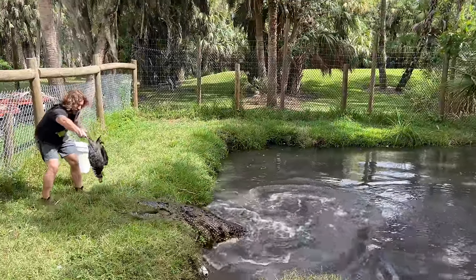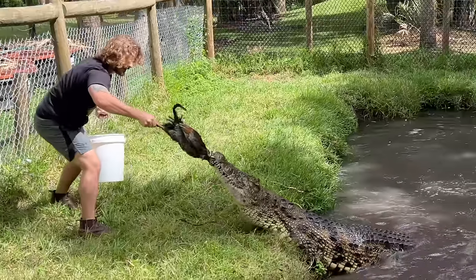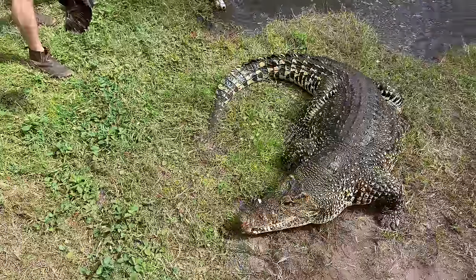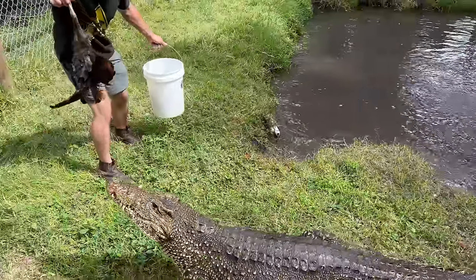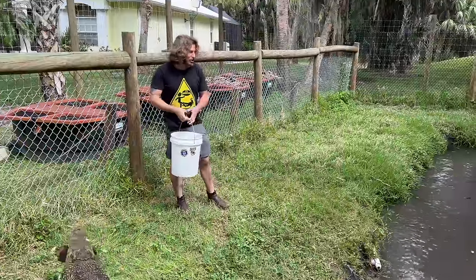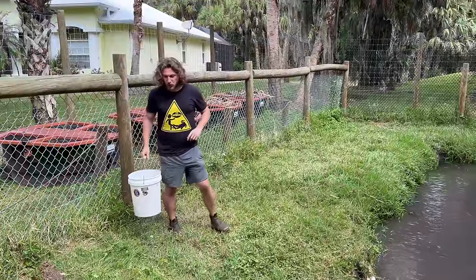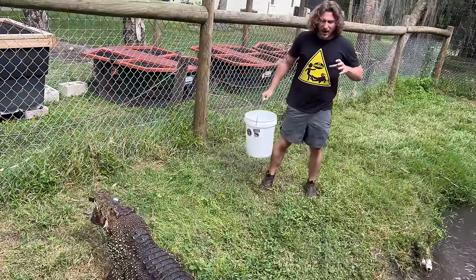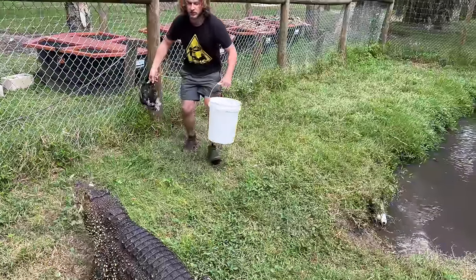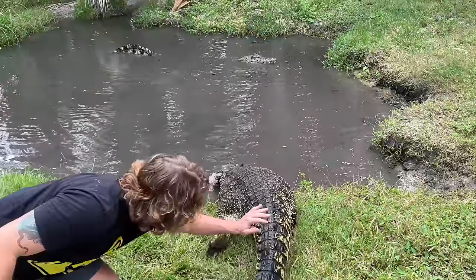Look at the food — come on, big boy! Did you hear that pressure? She has the capability of that 5,000 pounds per crunch pressure as well. Even though she's not as big as Aries, she still has those muscles to crunch down with that pressure. I'm running out of chicken. Good girl. Beautiful Cuban crocodile.